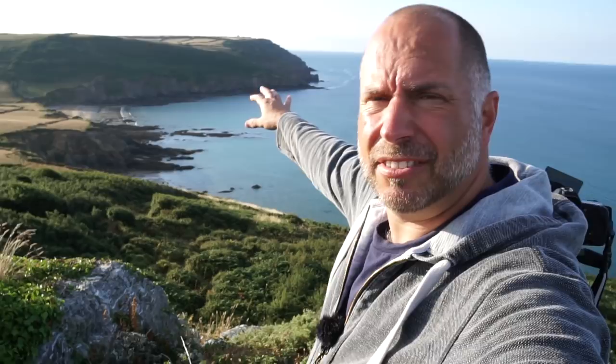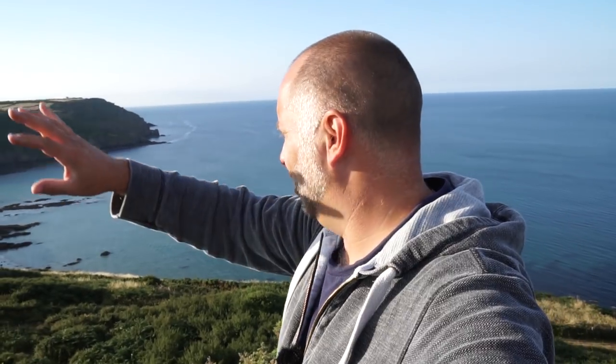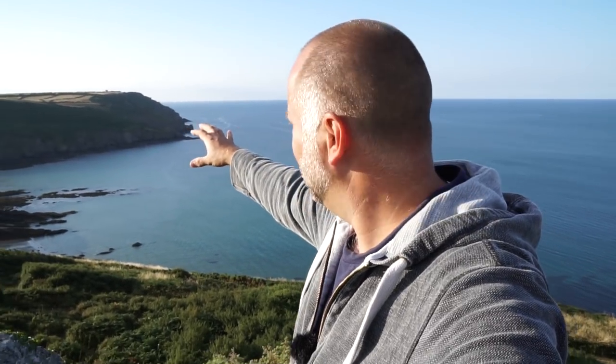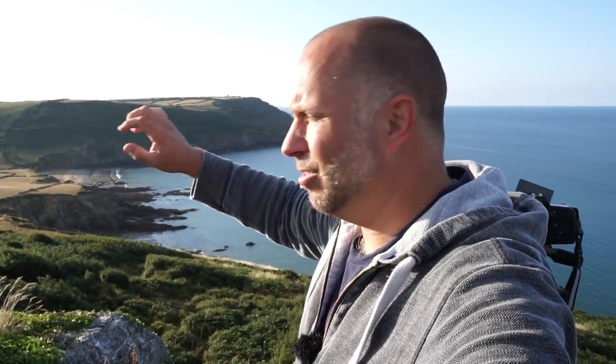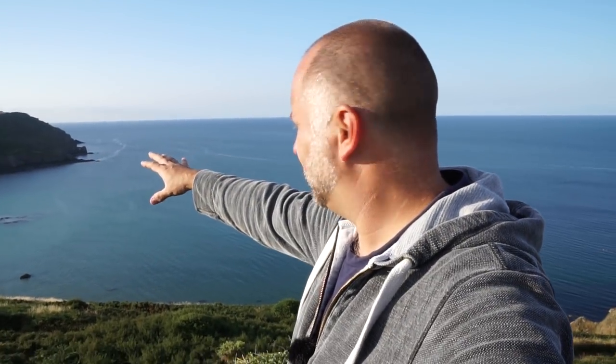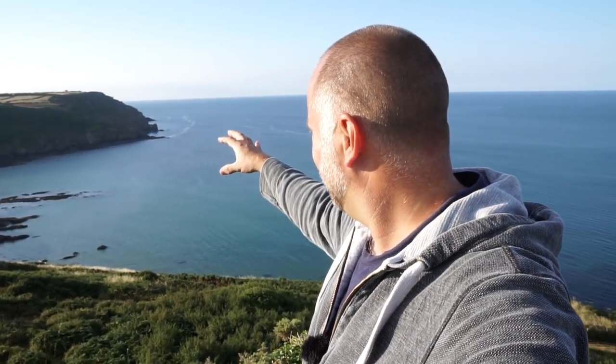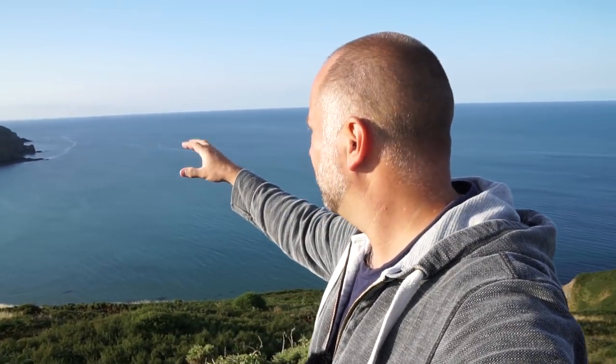I've now climbed up to the top of this hill and right over in the distance is Hemmick Beach. From up here it looks absolutely amazing — you've got the lovely light just hitting these fields with short grass in a nice orangey yellowy colour, you've got the lovely coast down there, and Hemmick Beach just looks amazing. You can see all the rocks in the water — it's perfect.